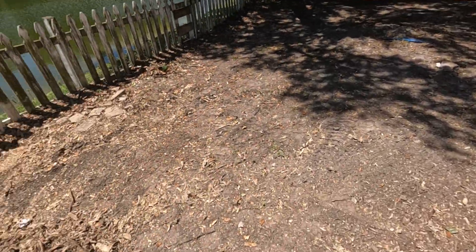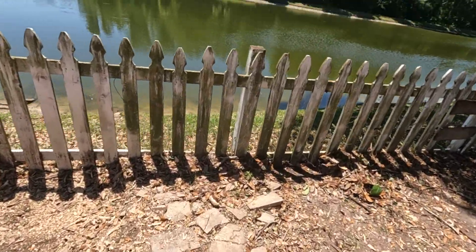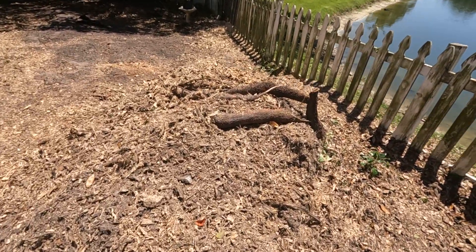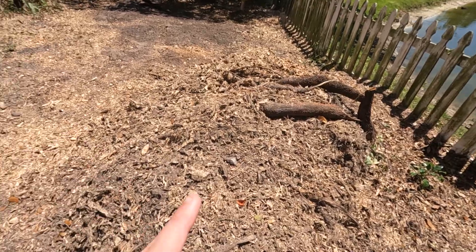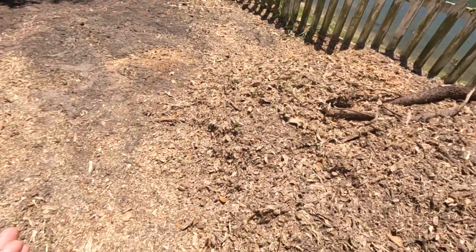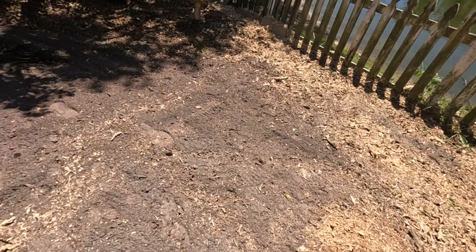With all that said, that officially concludes the tree — it's officially dead for good alongside a ton of roots. That hole that used to have a root in it is now gone, and it'll just take some time to get used to.